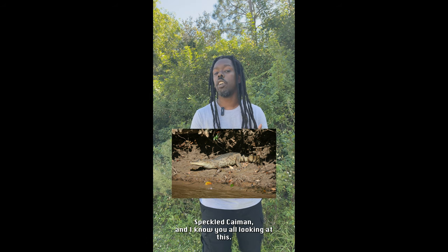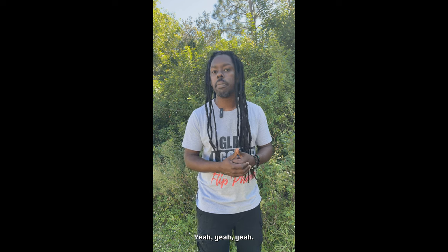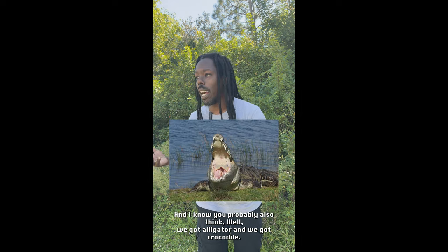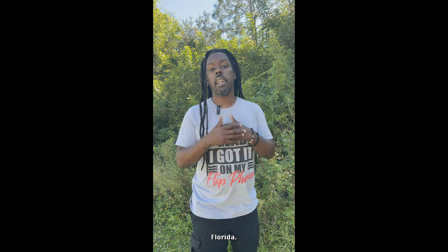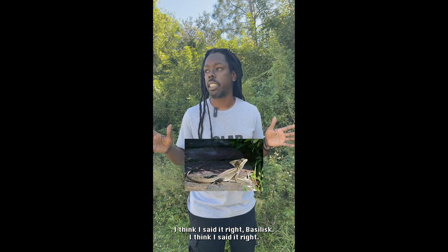Next up, we got caimans — speckled caimans. Now I know y'all are looking like, 'This looks like a small crocodile.' Yeah, yeah, yeah. And I know you're probably thinking, 'Well, we got alligators and we got crocodiles.' We've got all three of them, because Florida will Florida.